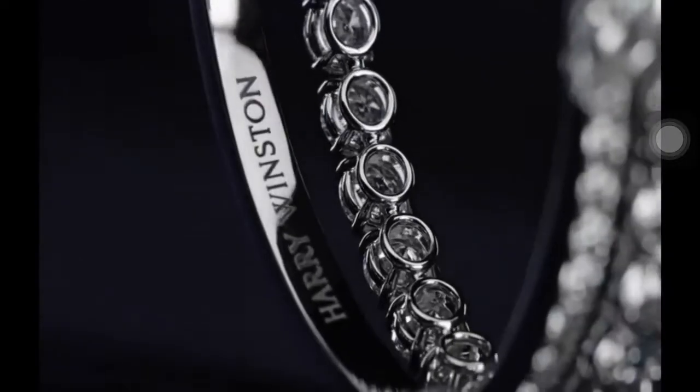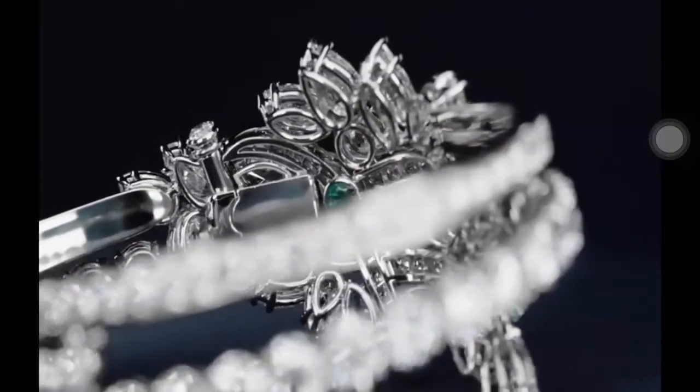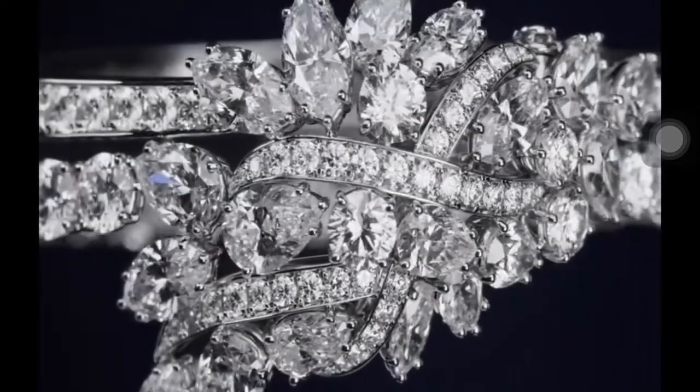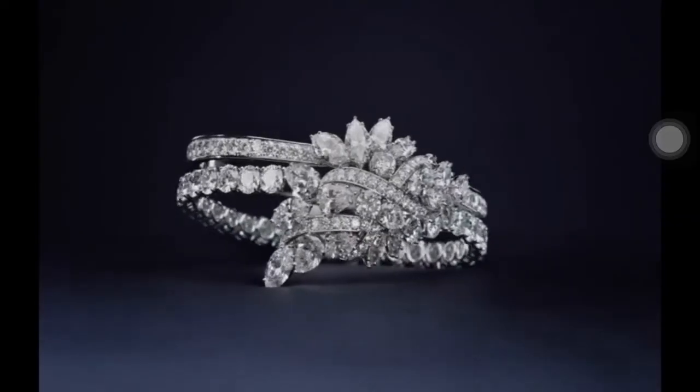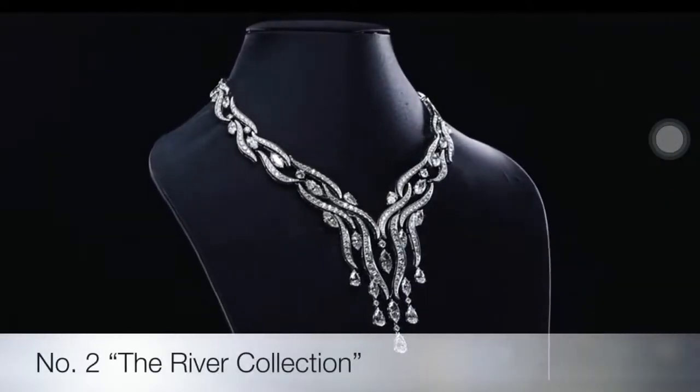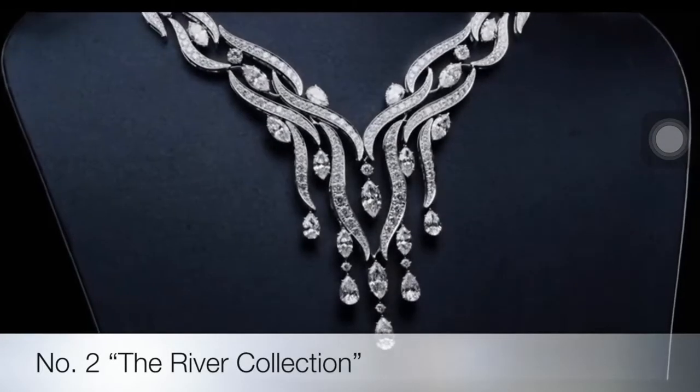Recalling Harry Winston's secret habit of carrying precious gemstones deep within his pockets, the Secret Cluster Bracelet features 134 marquise, pear-shaped and round brilliant diamonds weighing a total of approximately 34.38 carats, with a discreet emerald nestled on the inside of the bracelet.